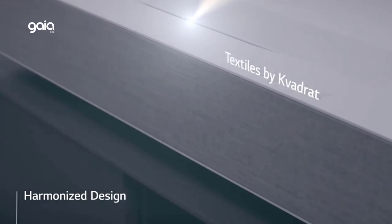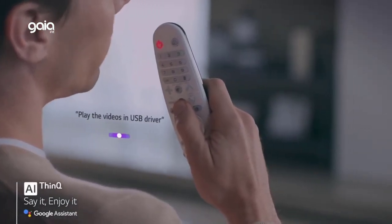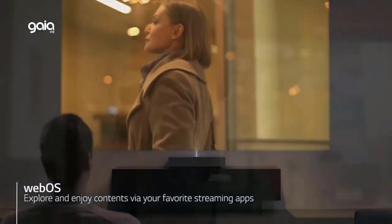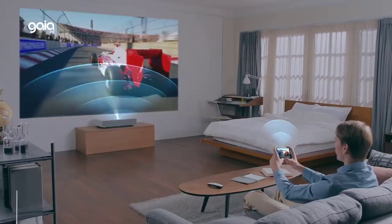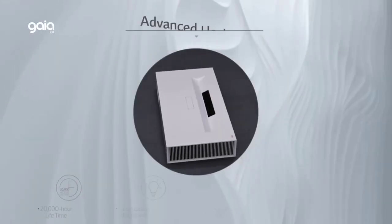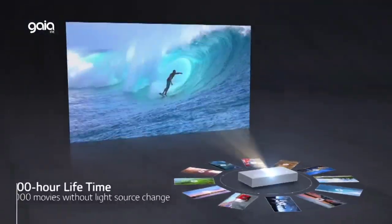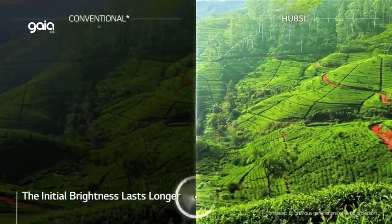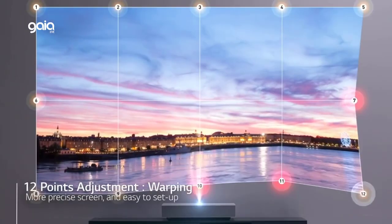Compared to previous generations of projectors that use a color wheel, the LG offers a significant upgrade. With LG webOS Lite, use the included Magic Remote on this LG CineBeam projector to access LG's webOS Smart TV operating system for all your favorite content streaming apps such as Netflix, Amazon Prime, and Vudu. The Hu85LA's image warping function allows you to set up an aligned, precise picture by fine-tuning 12 adjustment areas on the screen.